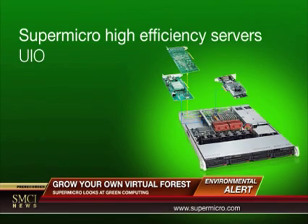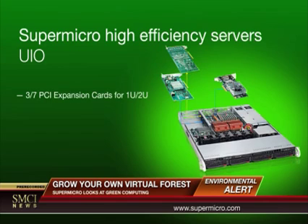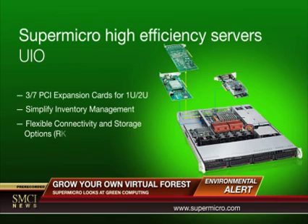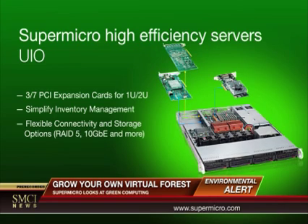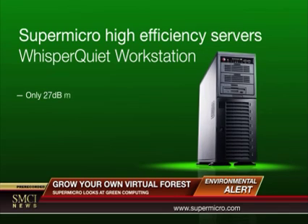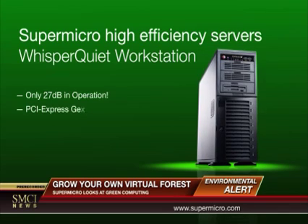Supermicro's UIO platform provides the flexibility to optimize your motherboard configuration, which can reduce power usage. The whisper-quiet workstation reduces noise pollution with one of the lowest decibel levels on the market today.